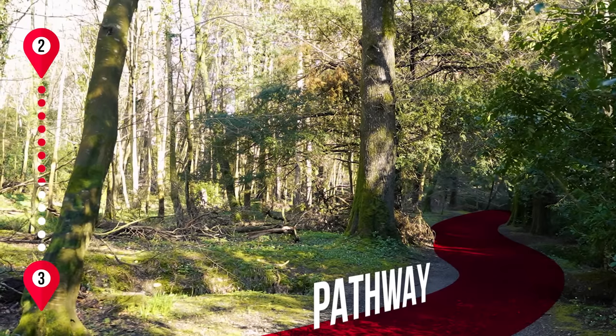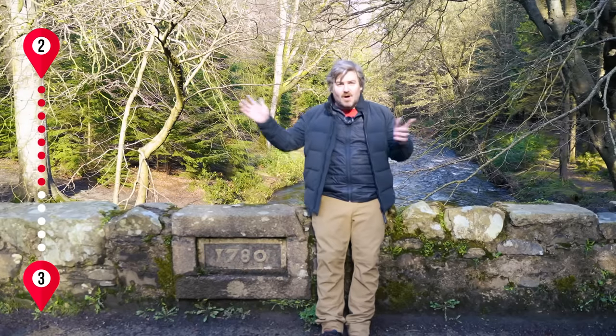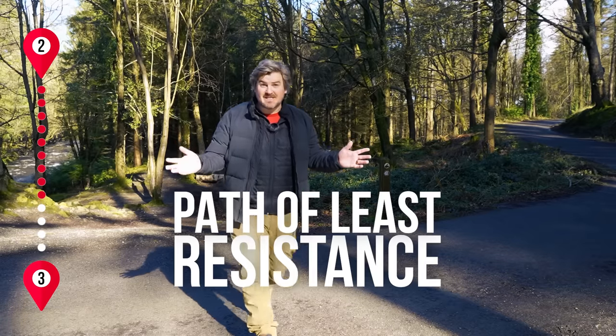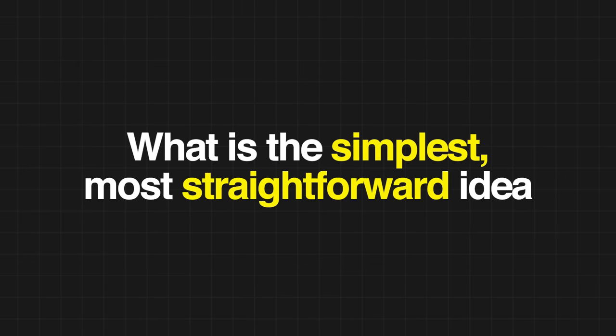In fact, it is the opposite of brainstorming — it produces relevant, specific ideas in a fraction of the time. That is the pathway system. These paths are designed to help people walk around the park with the least amount of effort and make sure they don't get lost. You can go off the paths into the woods, but you'll probably get lost and it's going to take a lot of effort. Instead, just follow the path of least resistance. So instead of brainstorming, just ask yourself one simple question: what is the simplest, most straightforward idea that directly answers this question? This generates relevant ideas that are easy to understand and easy to write about, very quickly.